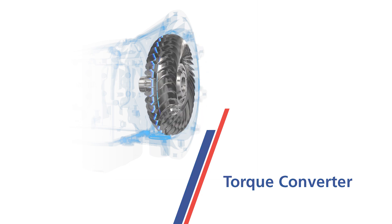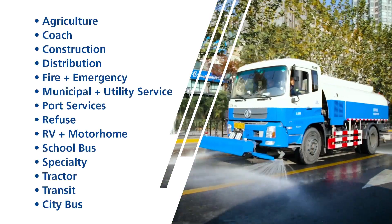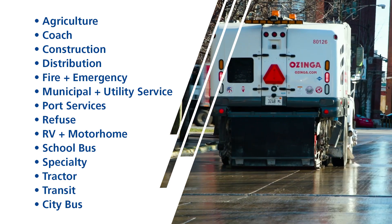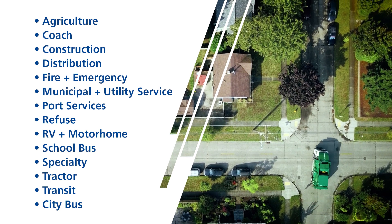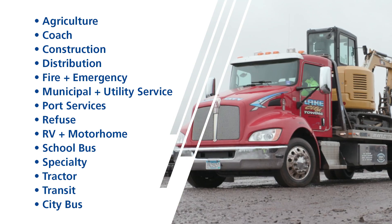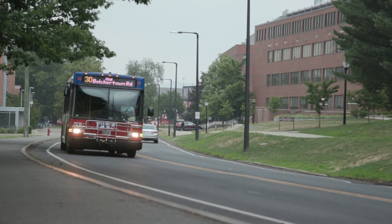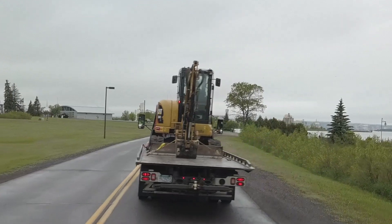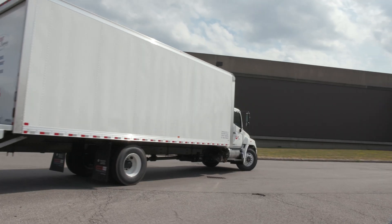You can find these Allison automatics in a variety of vocations, including agriculture, coach, construction, and distribution, fire and emergency, municipal and utility service, port services, refuse, RV and motorhome, school bus and specialty vehicles, and finally tractor, transit, and city buses. There are many beneficial features of the 1,000 and 2,000 series transmissions that can help a wide variety of vocations perform at the highest level.